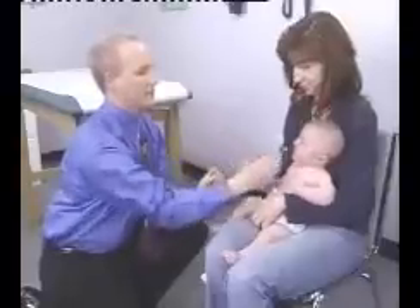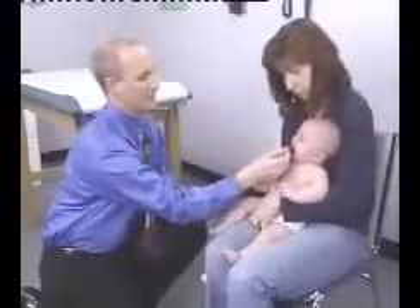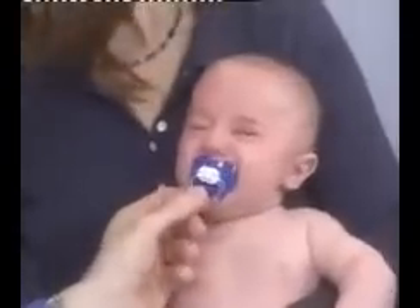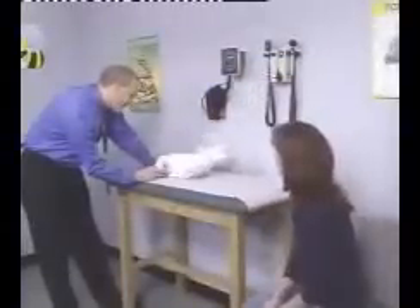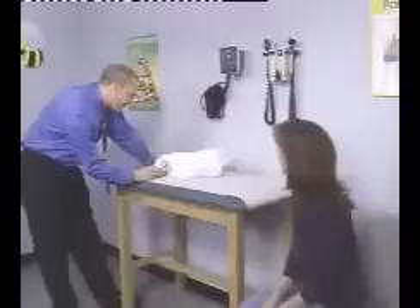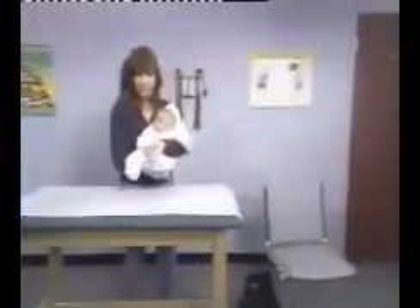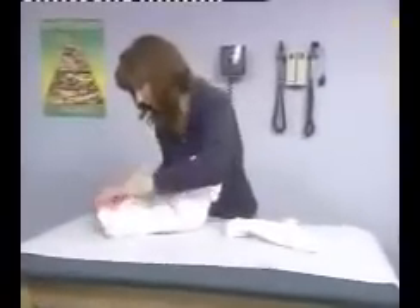You will see the examiner assess a healthy infant. In clinical practice, the head-to-toe examination may reveal normal findings or variations, or you may discover abnormal findings. For safety reasons, it is recommended that pediatric examination tables be placed flush against the examination room wall. For the instructional purposes of this video, we have positioned the examination table away from the wall temporarily to provide for the clearest demonstration of examination techniques.